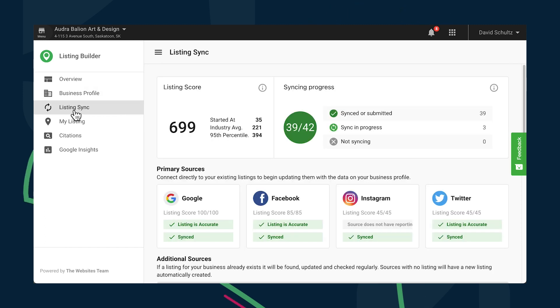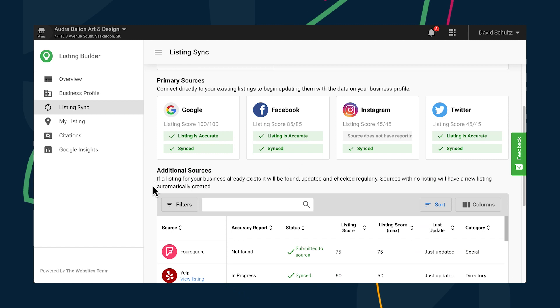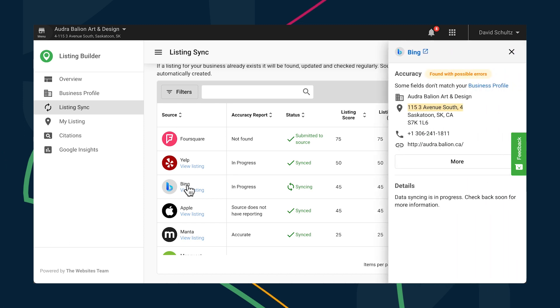Recent improvements to the Listing Sync section have made it super easy to monitor the accuracy of your business's profile across hundreds of listing sources, with clear status notifications and a sidebar view containing more details, so you can drill down on a listing without clicking away from the main dashboard. This side panel now provides even more detail into why a certain listing isn't syncing properly, so you don't have to waste your time trying to sleuth your way to the solution.